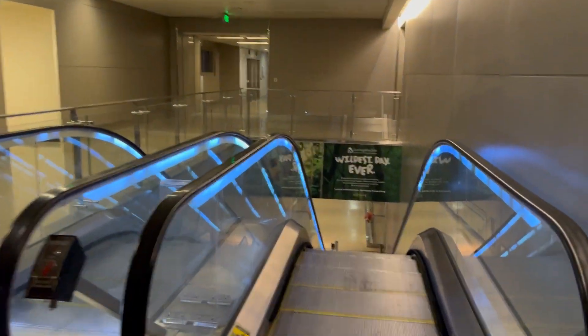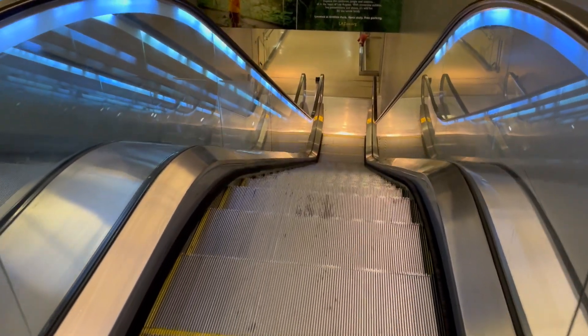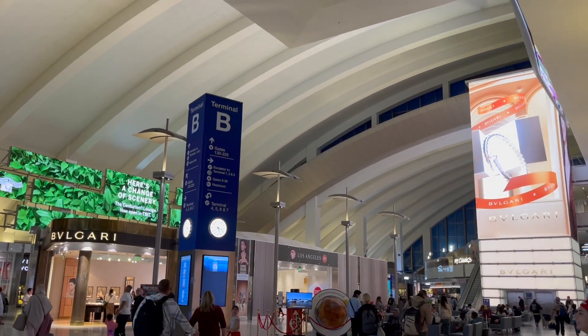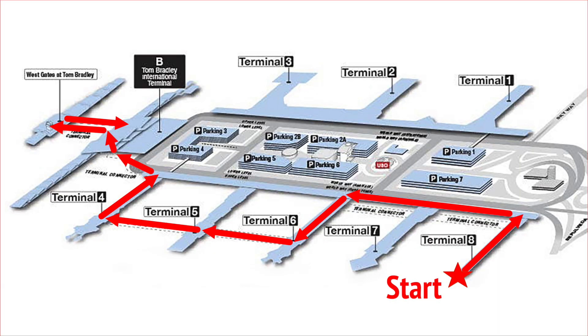Descending again — nice blue escalators. This is where things change up a little bit. If this were a hike, we would be doing what you'd call an out and back hike. Now we're at the midfield satellite terminal gates at Tom Bradley International Terminal, and you have to walk about a third of a mile to get there and then back. Let's do it.